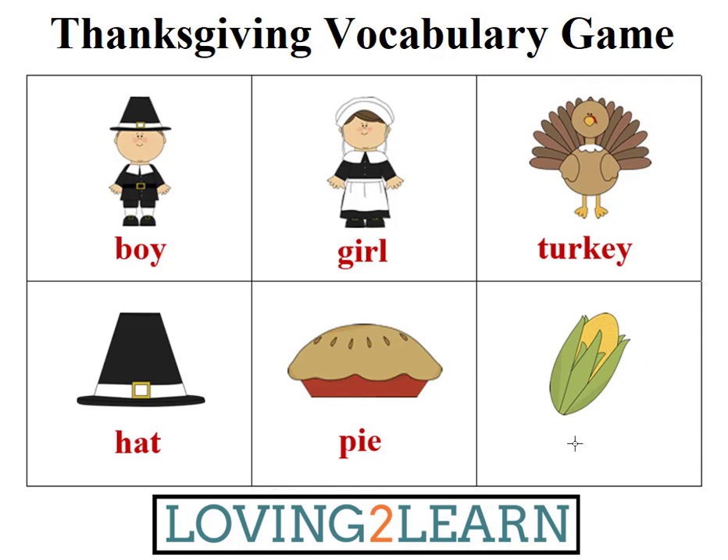Let's take a look at the last box. This word starts with the letter C. This word ends with the letter N. This word rhymes with mourn and warn. This word has four letters. What's the word? Corn. Can you spell the word corn? C-O-R-N.